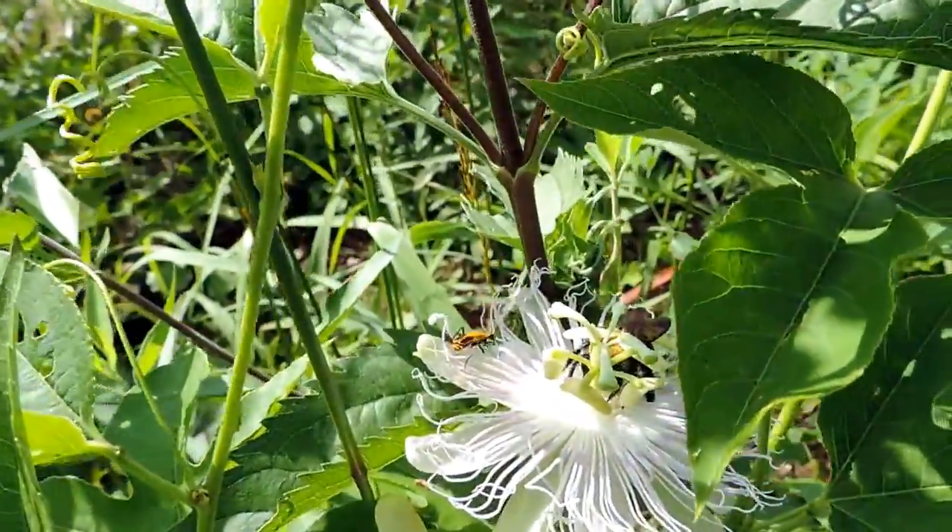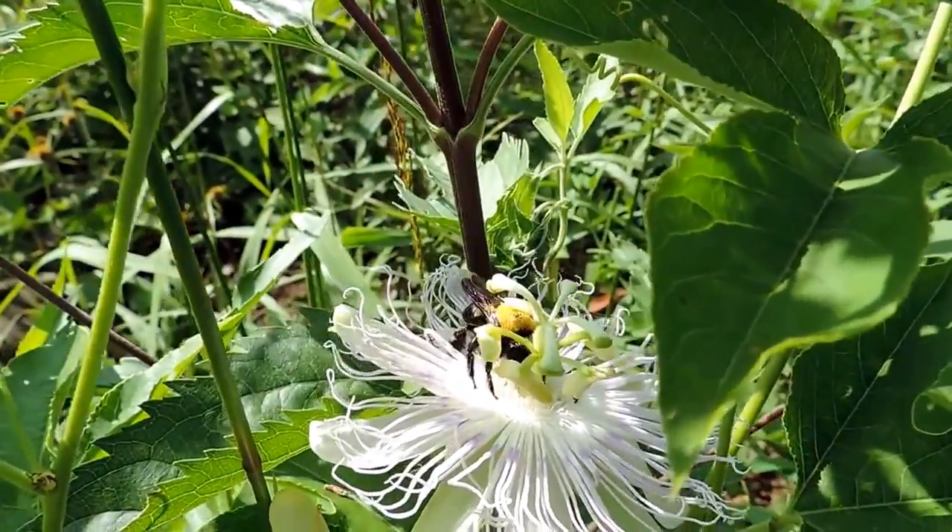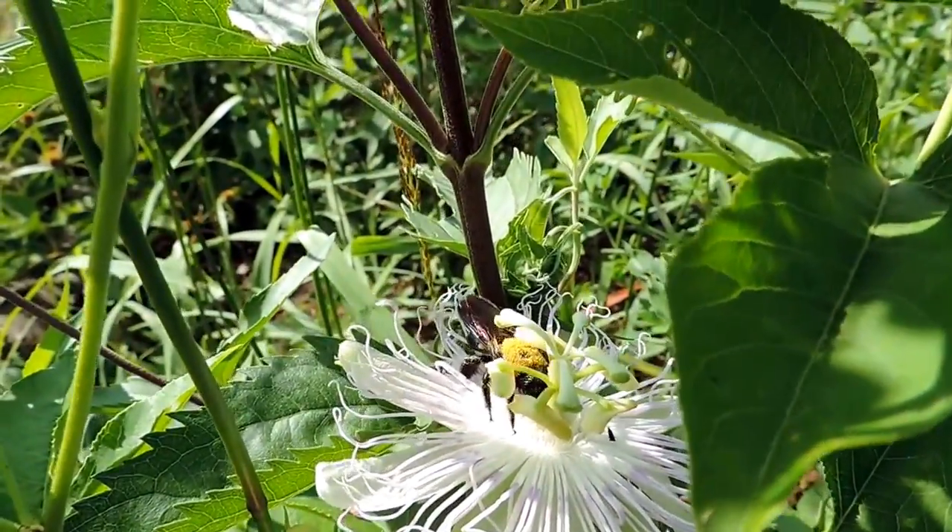Big bumblebee. Hey, bumblebee, come on baby — there you go. Get after it, Mr. Bumblebee. Or is it a carpenter bee? Regardless.